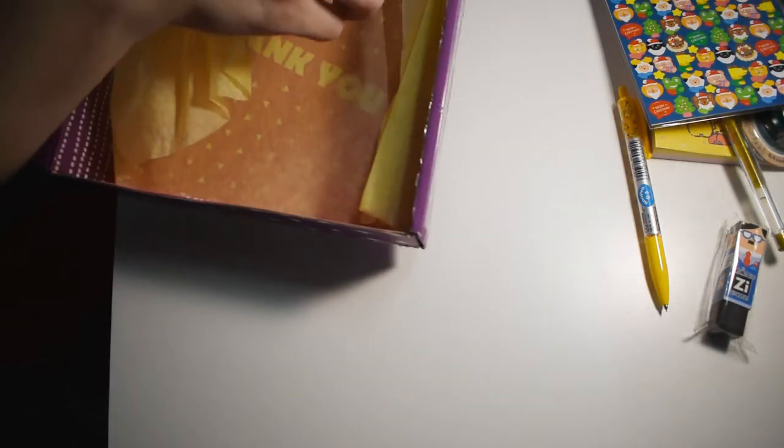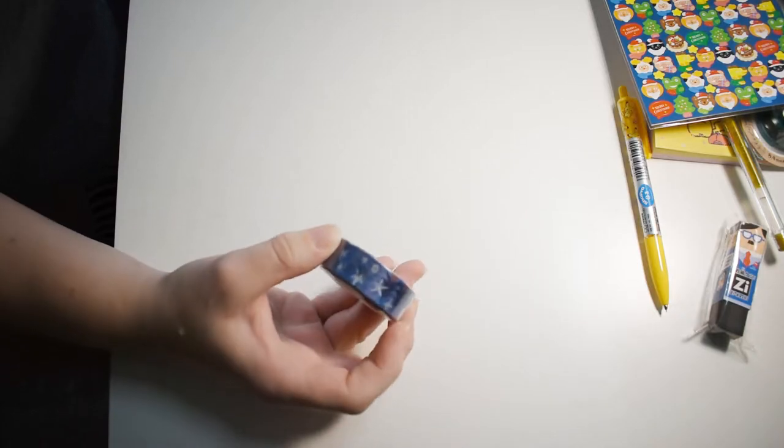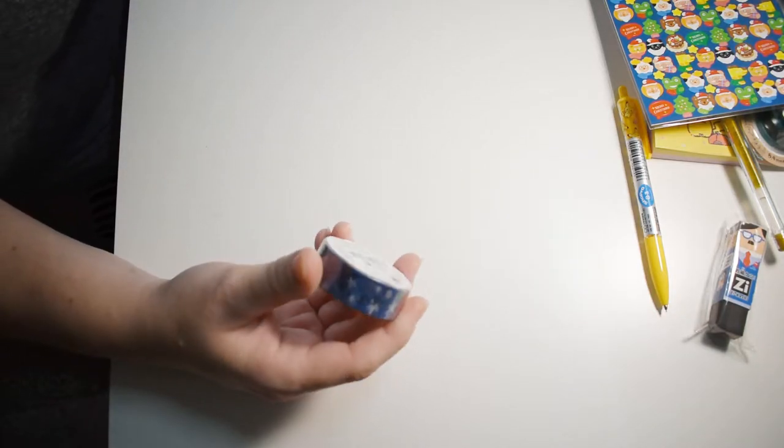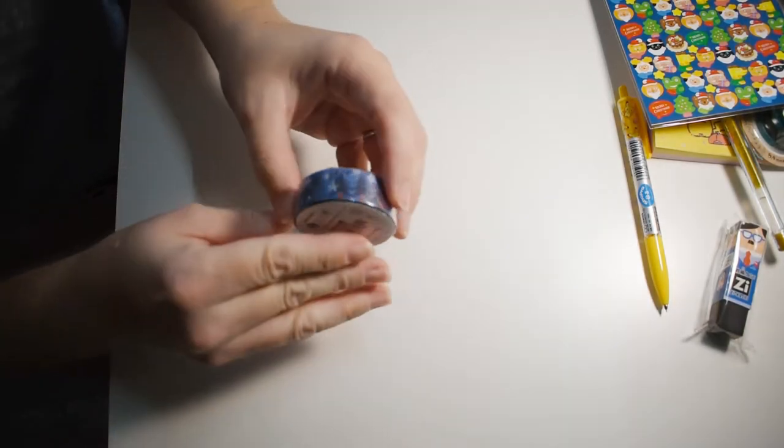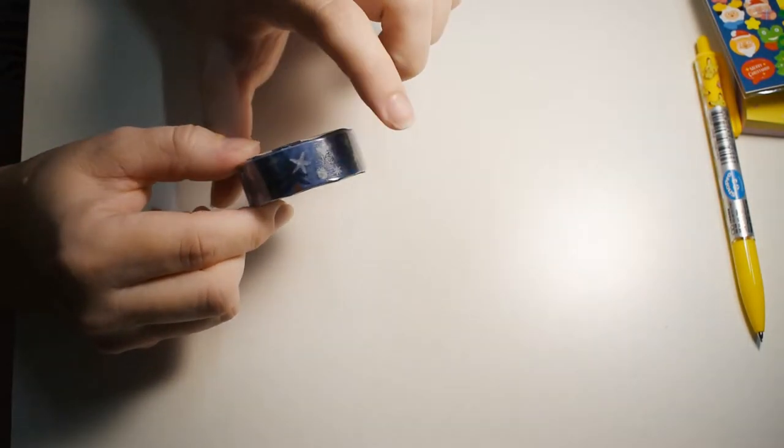Oh my goodness, I just realized I missed the washi tape. I don't know how. It's a night hawk — night hawk with some stars. That's really pretty washi tape. I'll be happy to use that.